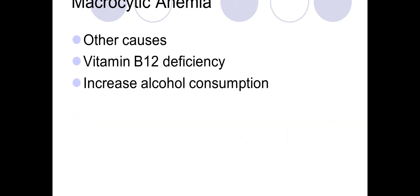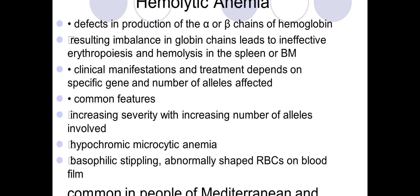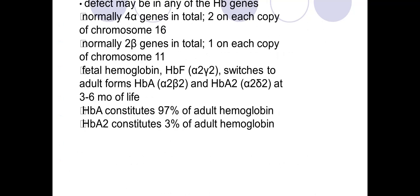Other causes include B12 deficiency and increased alcohol consumption during pregnancy. In hemolytic anemia, there is a defect in production of alpha or beta chains of hemoglobin, resulting in imbalance in globin genes leading to ineffective erythropoiesis and hemolysis. Features include hypochromic microcytic anemia, basophilic stippling, abnormal-shaped red blood cells, and these are common in Mediterranean and Asian populations.